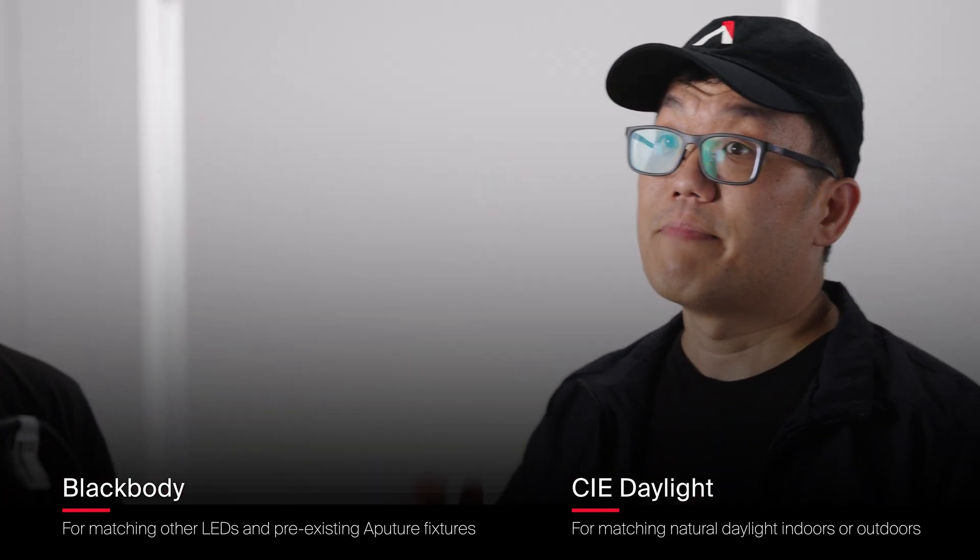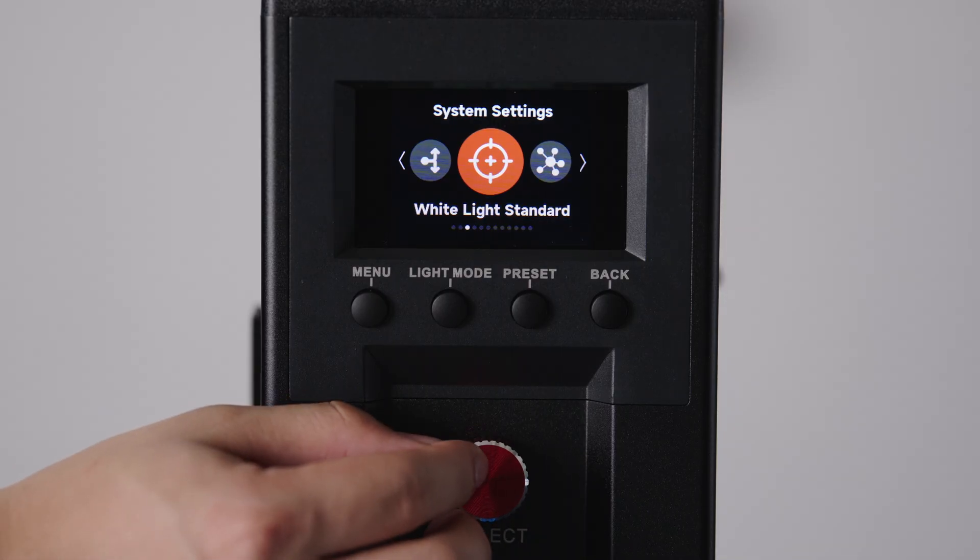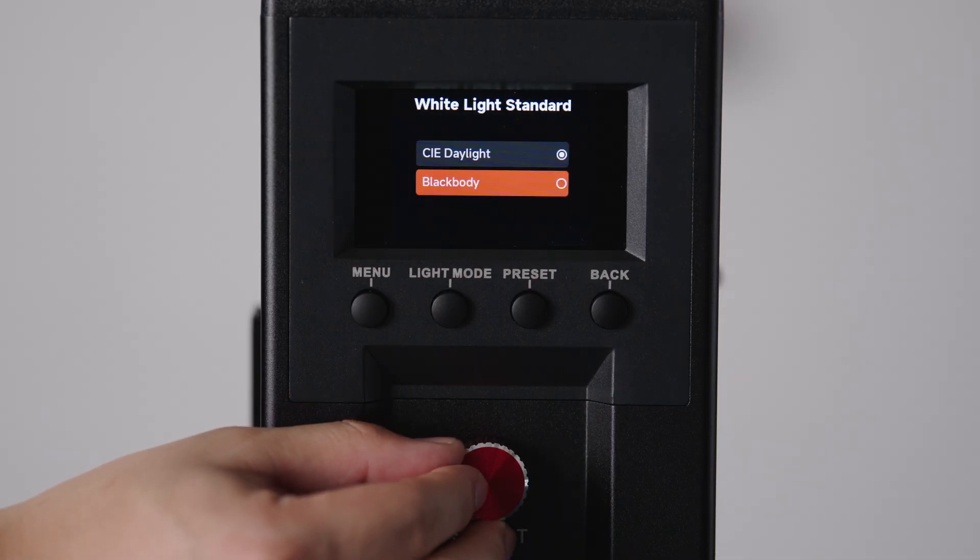Here's where lighting gets complicated. Many LED lights follow black body while fewer target CIE Daylight. So in the Storm 1200X, we give you the choice.